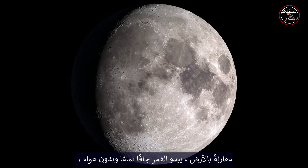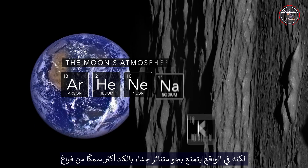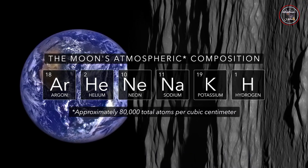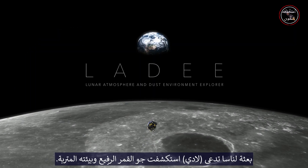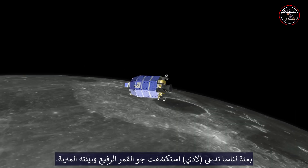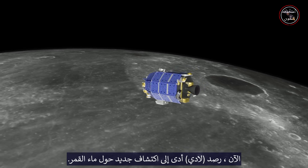Compared to Earth, the Moon appears to be perfectly dry and airless, but in fact it possesses an extremely sparse atmosphere, barely thicker than a vacuum. From late 2013 to early 2014, a NASA mission called LADEE explored the lunar atmosphere and dust environment. Now LADEE's observations have led to a new discovery about the Moon's water.